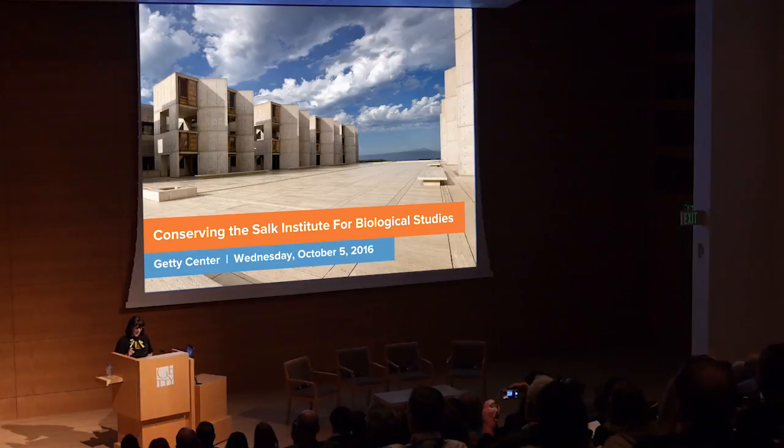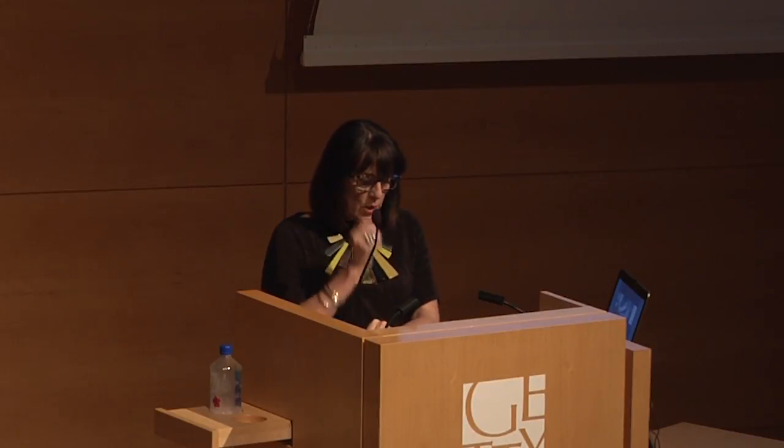Good evening everyone and thank you for joining us for one of our regular conserving modern architecture events. The purpose of this conserving modern architecture initiative is to advance the practice of conserving modern architecture through the creation and dissemination of information, through research, training and education, and also through model field projects. Our work in the field — be it at the Silk Road sites, the Roman site of Herculaneum, or the churches we're working on in Peru — all have similar objectives: through specific sites, we tackle conservation challenges of international relevance through rigorous research, diagnostic investigative work, capacity building, and dissemination.